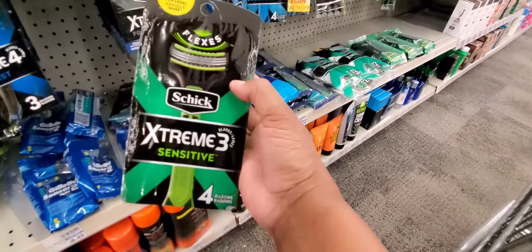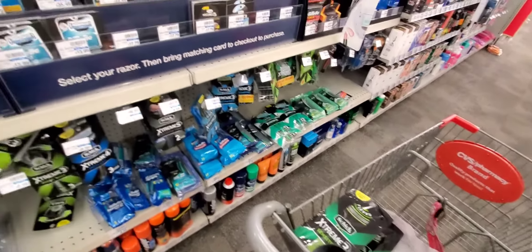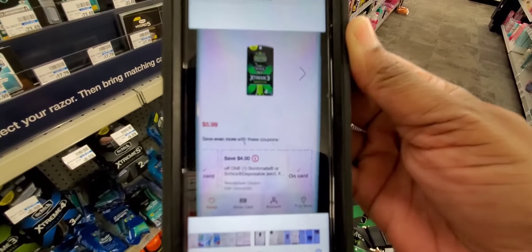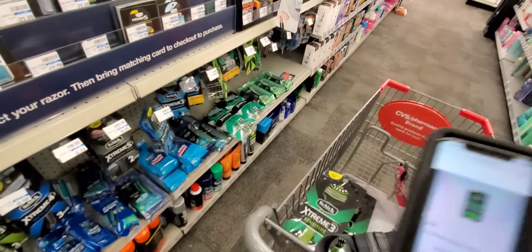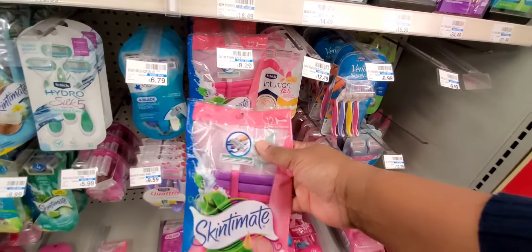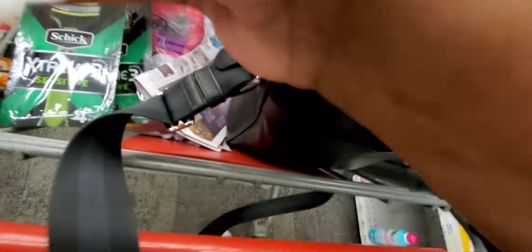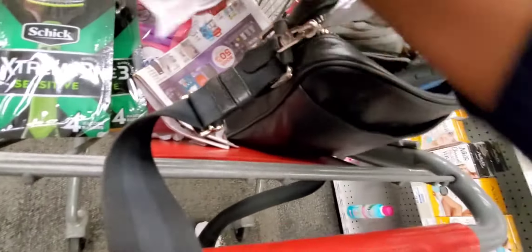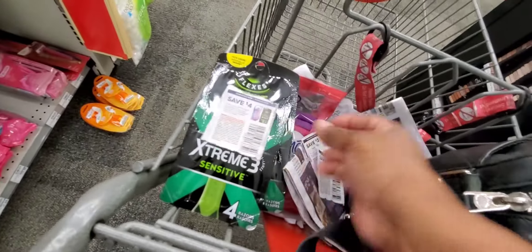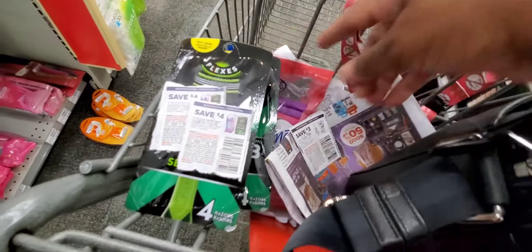We're going to grab two of those Schick X-Scream Sensitive. They're $8.99, but they are actually $5.99. They have several coupons attaching to them, so we're going to grab two of those. The coupons we're going to use are from SmartSource 10-11, two of them at $4 a piece. And since these are $5.99, they come out to $1.99 each.